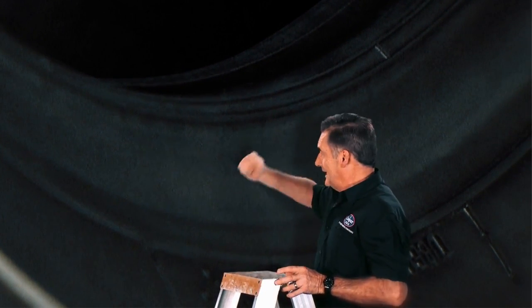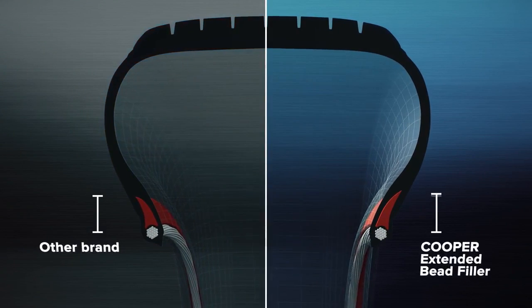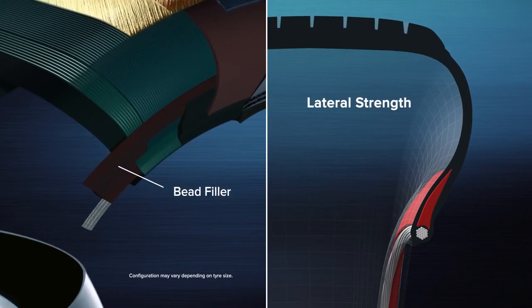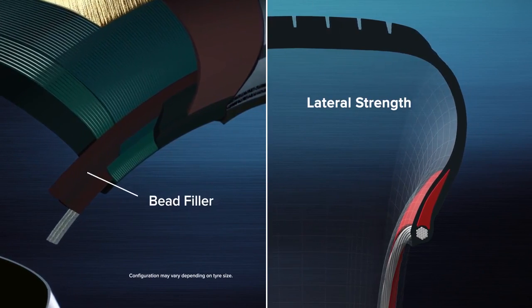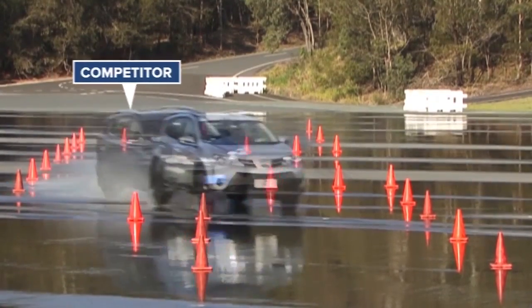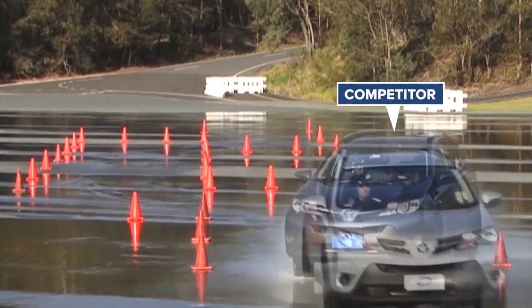So Cooper developed Artec — that stands for response technology. It works in two ways. The bead runs around the inside of the tyre, right here. Cooper extends the bead filler to reinforce the sidewall. The filler strengthens carcass construction and improves lateral stability for safer handling. It gives you a faster steering response and more control in an emergency, like sudden evasive lane changing.